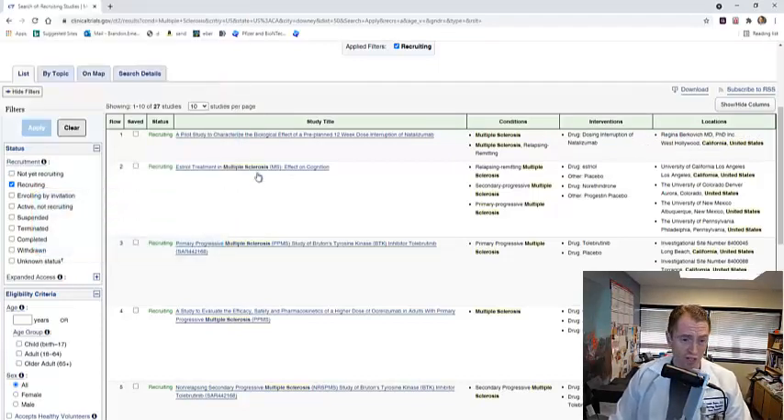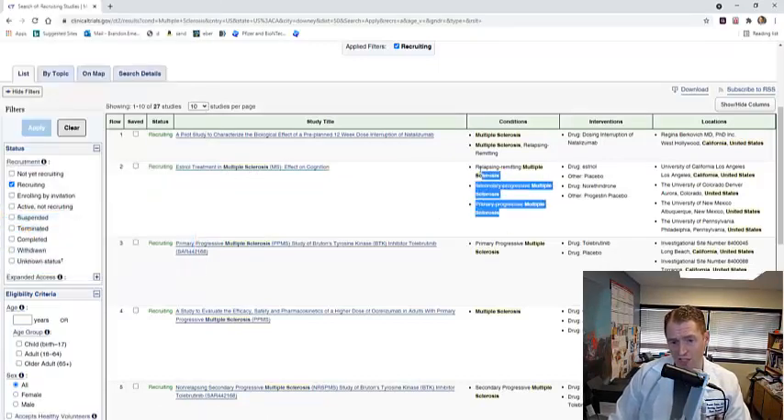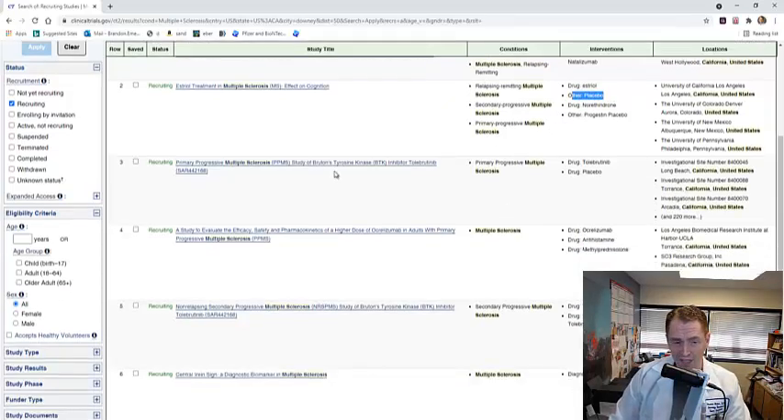The next study is also by someone I know — it's on Estriol, a weak estrogen hormone, in the treatment of multiple sclerosis, looking at effects on cognition. This is probably done by Dr. Barbara Geiser at UCLA. It's well known that Estriol may have some benefits in multiple sclerosis. They're looking for basically any type of MS, and it looks like this is a randomized trial of Estriol versus placebo.